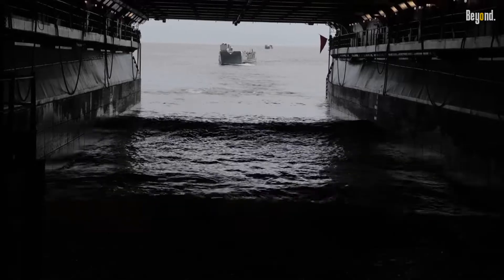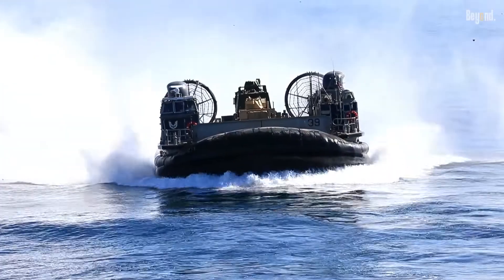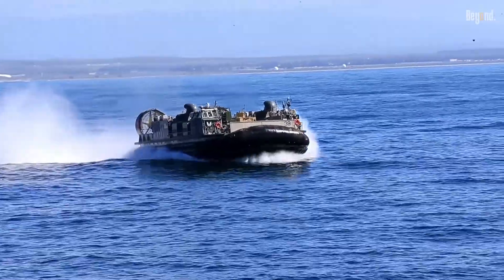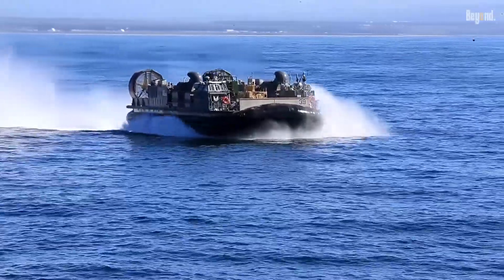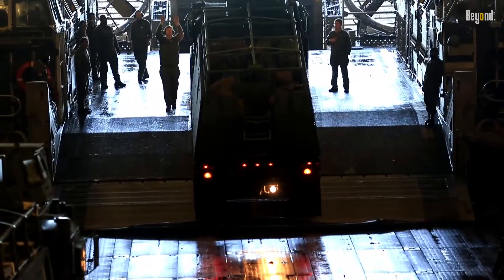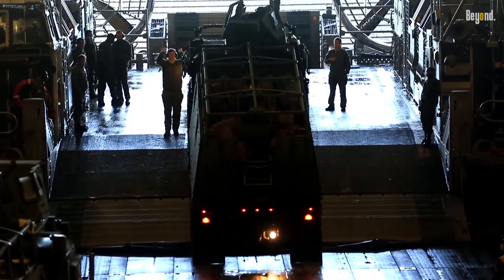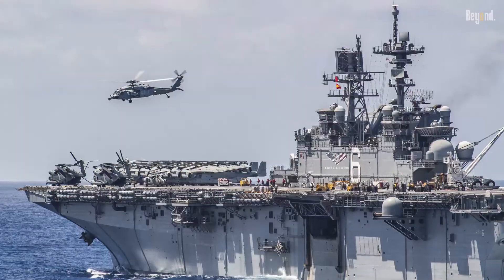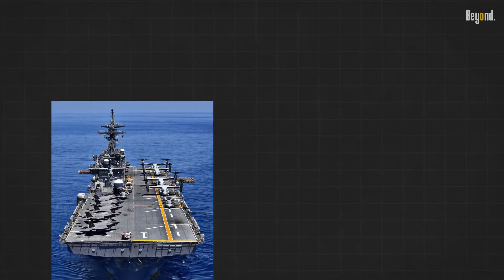Equipped with well decks and launch systems, these vessels can launch and recover landing craft such as the air cushioned landing craft and landing craft utility. This enables the swift movement of Marines, armored vehicles, and supplies directly from the ship to the shore.